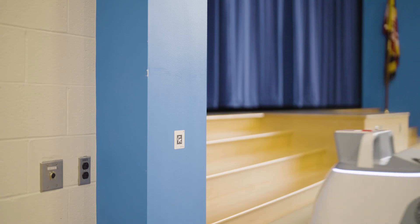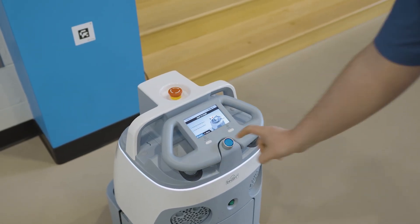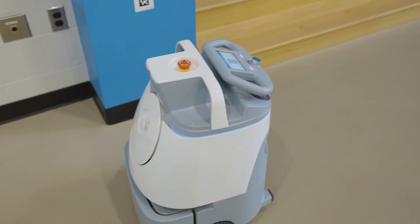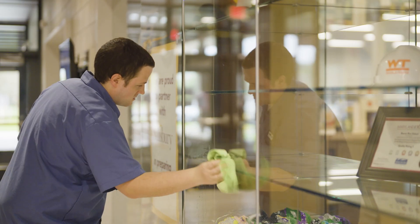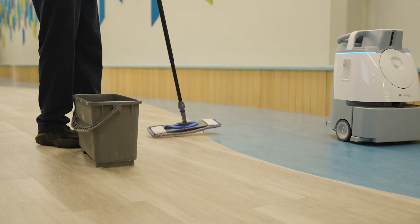The biggest benefit of using the Wiz is the time saved. We could set the Wiz on an area and we don't have to worry about it. If there's a problem, we get a text on our phone — we know we don't have to keep checking on it. Other tasks that we can do now that we didn't have time to do before: high dusting, low dusting, burnishing floors, scrubbing floors.